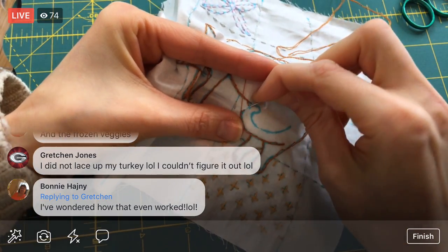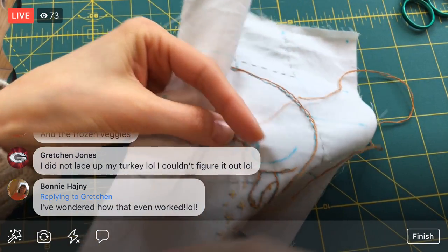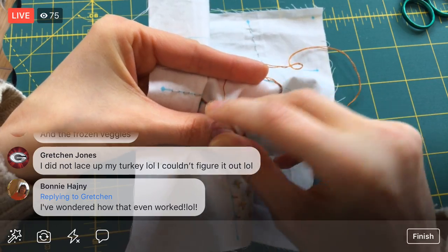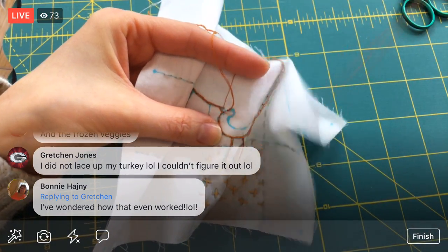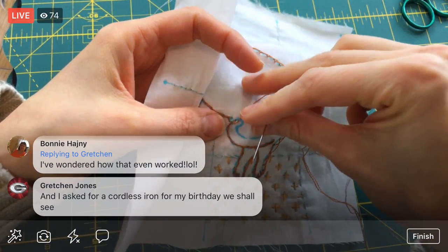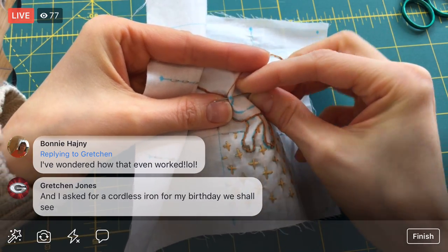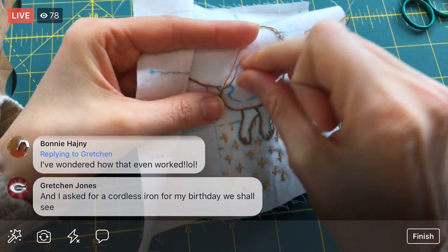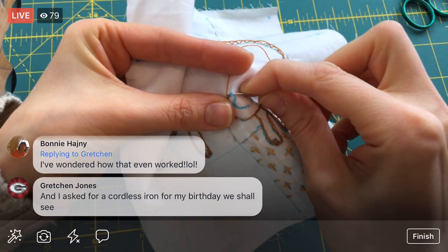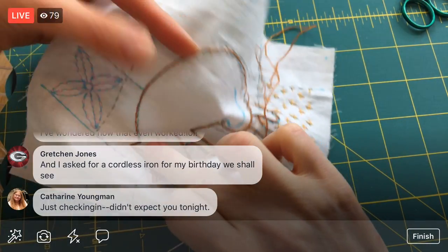Here's where I'm going to start really making the stitches small. My mom spatchcocked the turkey — that's when you cut the backbone out so it lays flat. It was yummy though! I did make the cranberries. I always like making the cranberries — you stir them and they start popping open, and that's satisfying for some reason.